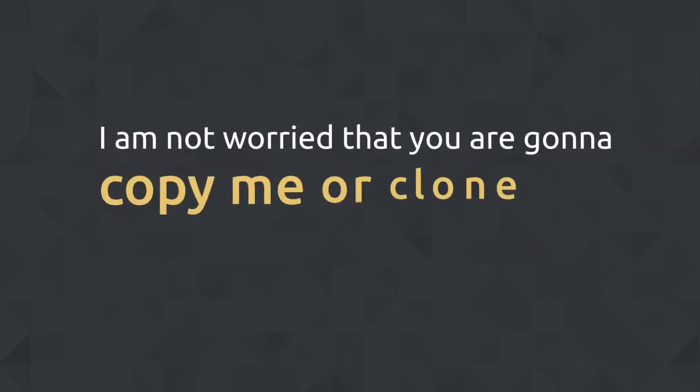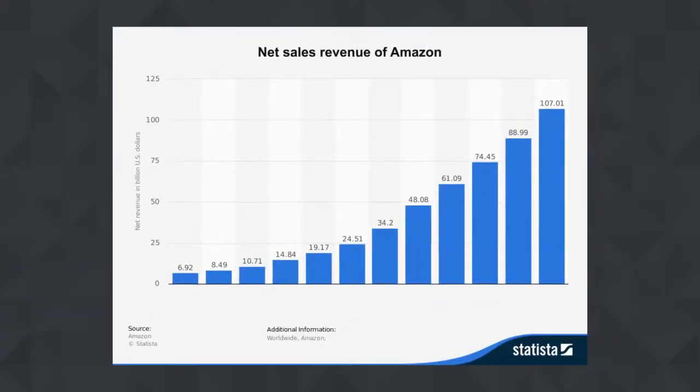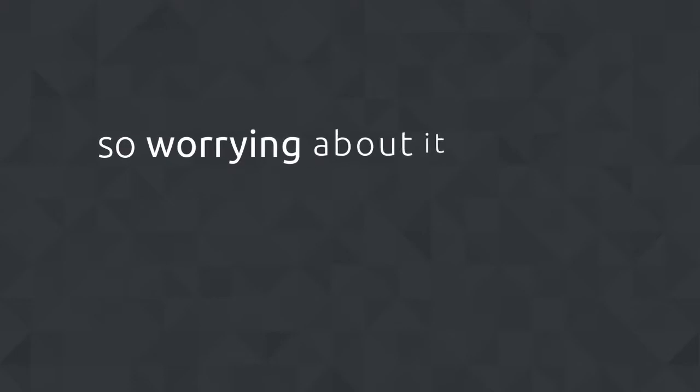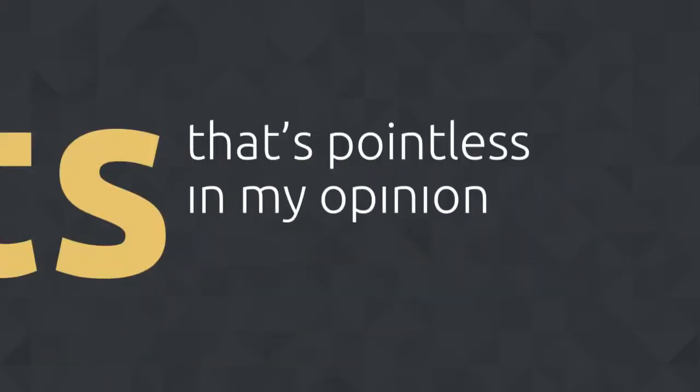I am not worried that you will copy me or clone my product — in fact, go ahead and do it. With Amazon's $250 billion online sales, there is room for everyone. No matter what you sell, there is always fair competition, so worrying about it or hiding your products or shops from your followers is pointless and misleading in my opinion.